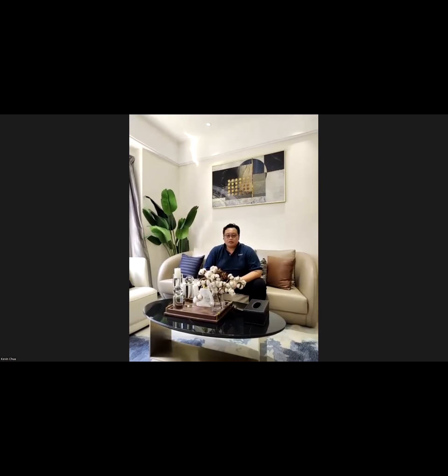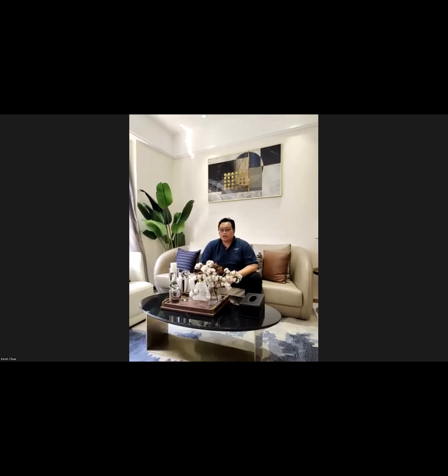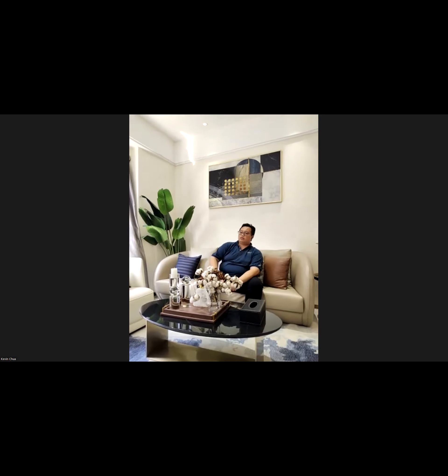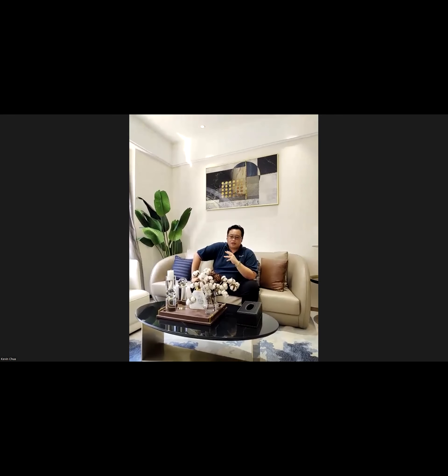Very nice. Thank you Shelley. One question: what is the price appreciation in that area going forward? If someone bought a unit for USD 200,000, what can they expect in the next few years?